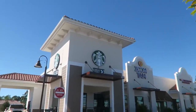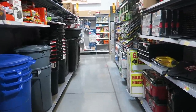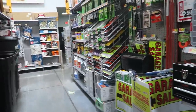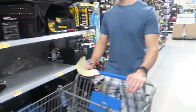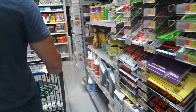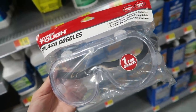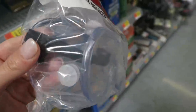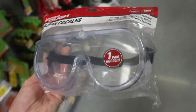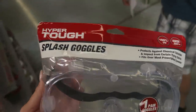First stop, Starbucks. So we're searching for safety goggles because I need them for my chemistry lab. We found these ones, and my syllabus specifically said they have to have side protection. These are kind of goofy looking, but hopefully everybody else has the same ones and I don't look like a creep with these on.